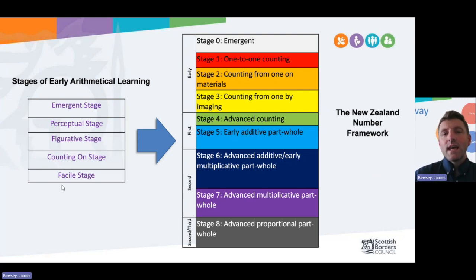The Northern Alliance framework takes this one step further, exploring and adapting it more in line with the New Zealand Number Framework. The New Zealand approach has been very successful in raising attainment for children and young people. This takes the five stages and expands them to a total of nine — zero right the way through to eight — aligned to Curriculum for Excellence levels: early, first, second, and second into third. There's a whole session we can provide just on Stages of Early Arithmetical Learning, or SEAL, if you want to reach out for that.